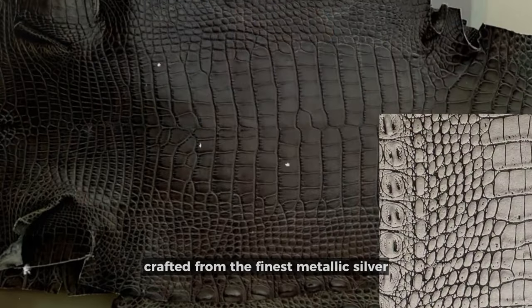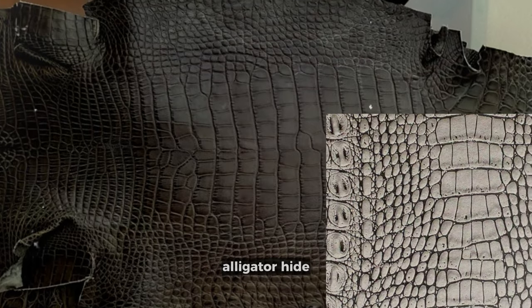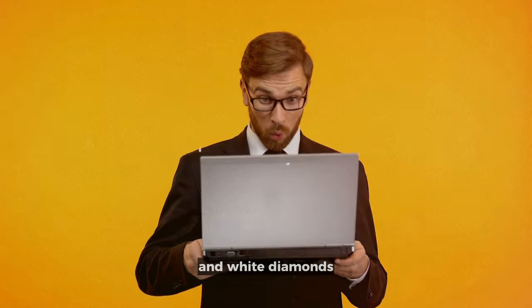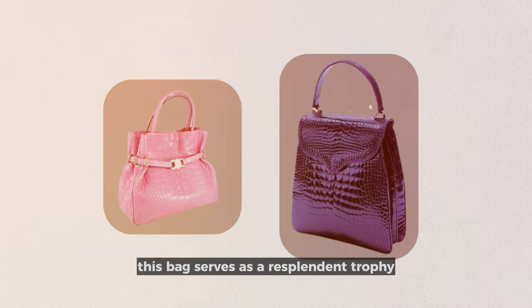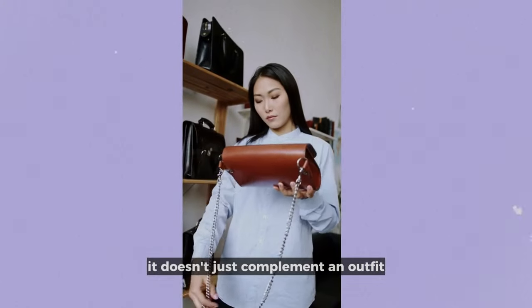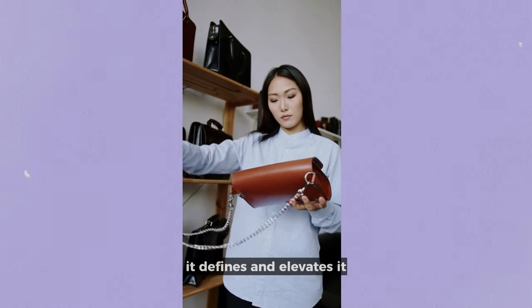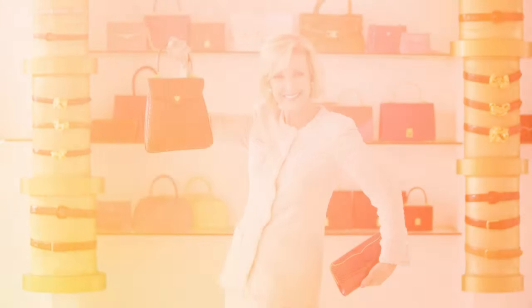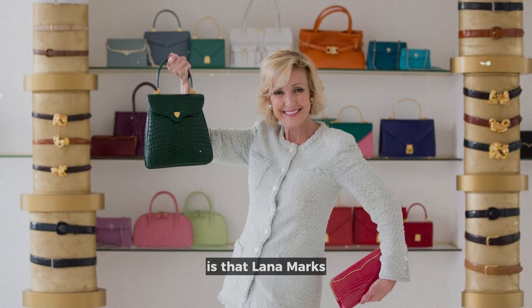Crafted from the finest metallic silver alligator hide and adorned with an astonishing array of 1,500 black-and-white diamonds, this bag serves as a resplendent trophy of wealth and status. It doesn't just complement an outfit — it defines and elevates it to a level of unparalleled sophistication and prestige.